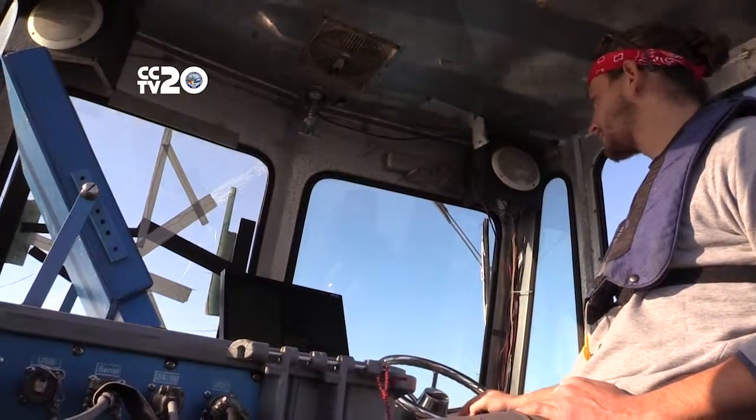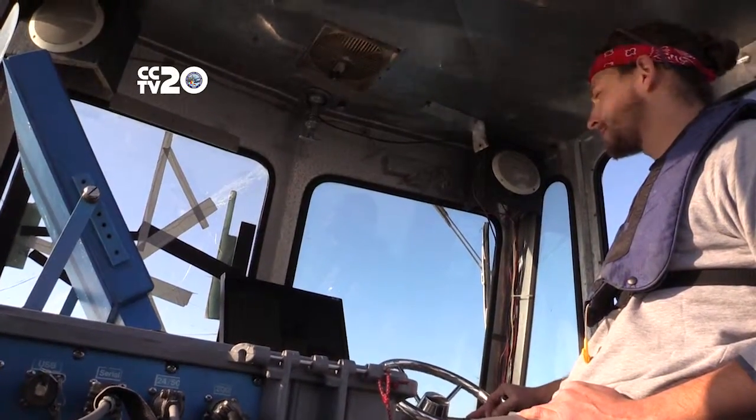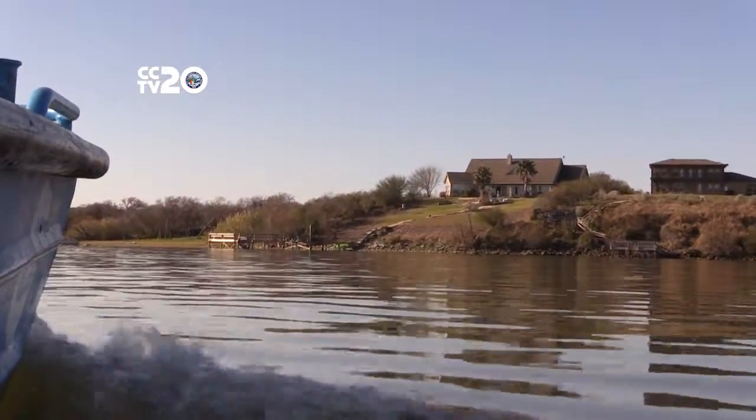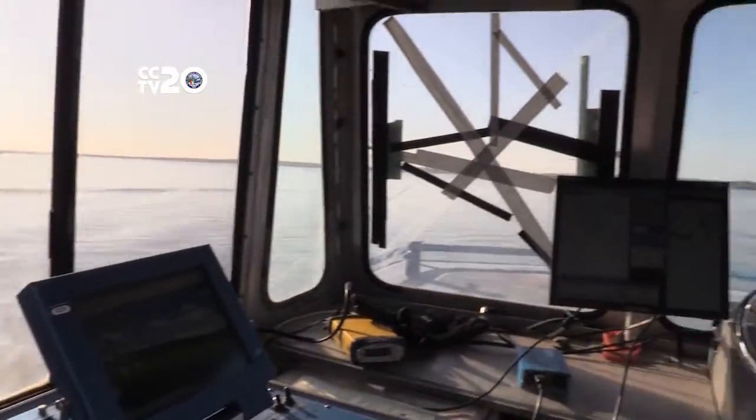The Texas Water Development Board was doing a volumetric survey of Lake Corpus Christi. They were out on their specialized boat doing measurements of the depth of the lake throughout the whole reservoir.